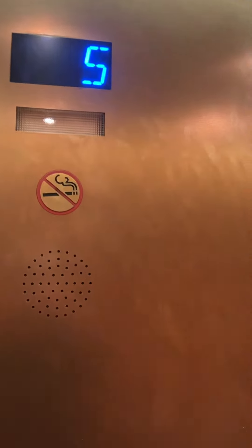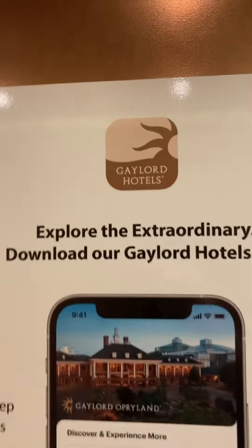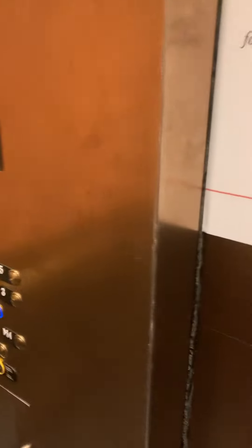Apparently I think housekeeping is on that floor. I apparently have a Gaylord app now — that's cool. I don't know if I might download it on my phone or not.